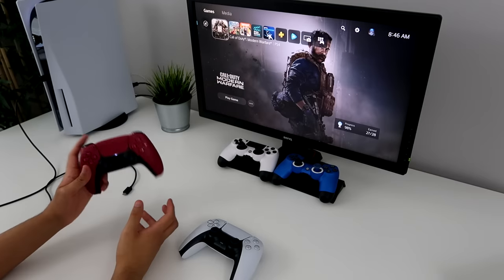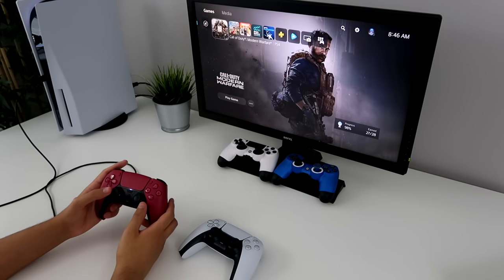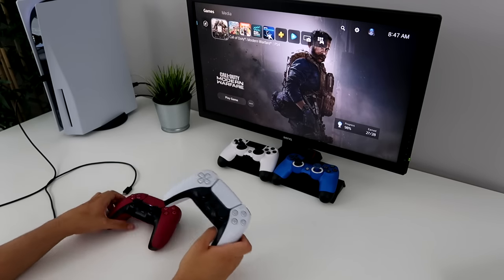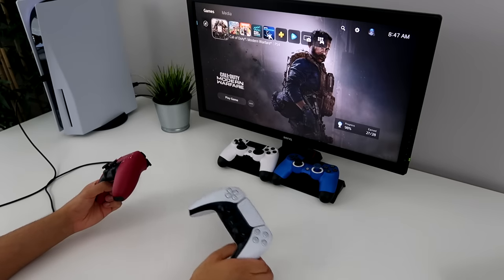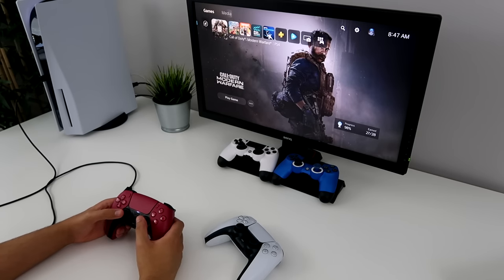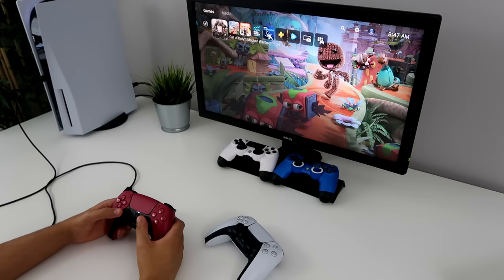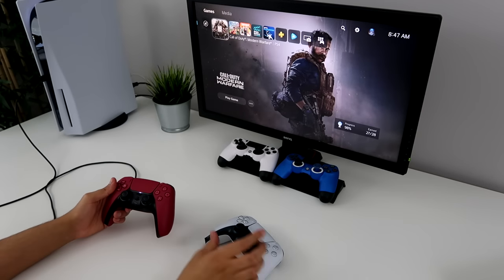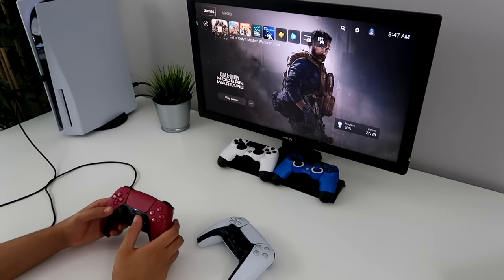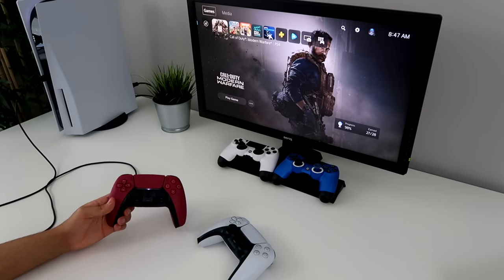So this is going to be my new controller that I'm going to be using from now on. Here's the old one that came with the PS5. So now I have two in my collection. I will be getting the Midnight Black one eventually. But yeah, this color is pretty nice. Don't forget to leave a like and subscribe.